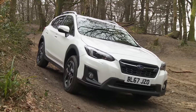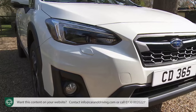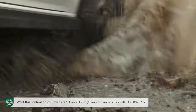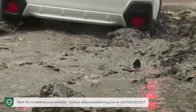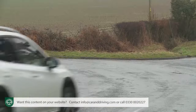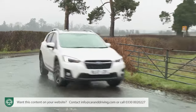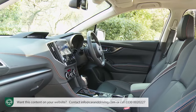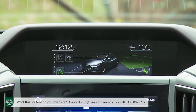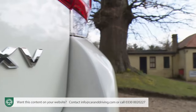Subaru's mid-sized XV crossover model looks a considerably better prospect in second-generation guise. It makes even better use of its capable symmetrical permanent four-wheel drive system to turn in an even stronger performance off-road, and more importantly also delivers a far better showing on it, thanks to the more sophisticated chassis you get this time round. There's also a smarter interior, improved media connectivity and now class-leading standards of camera-driven safety kit. The XV has, in short, been rejuvenated.